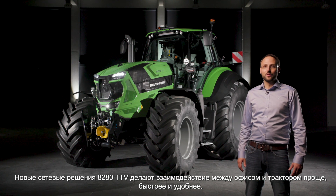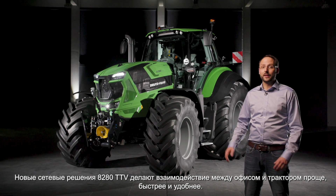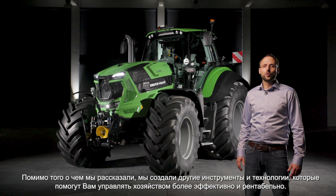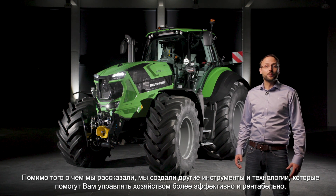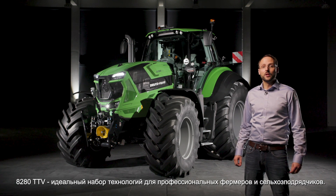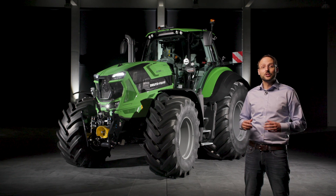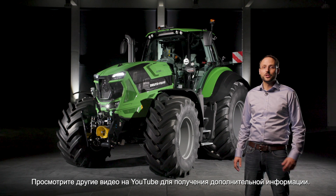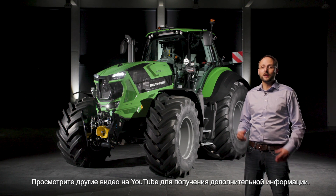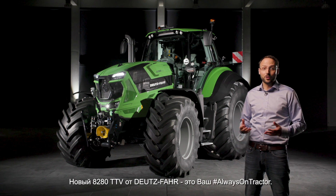The new connectivity solutions on the 8-to-80 TTV make the interaction between the office and the tractor easier, faster and more convenient. We created tools and technologies that will help you to run your farm more efficiently and profitably. The 8-to-80 TTV offers the perfect technology mix for professional farmers and contractors. Check out the other videos on YouTube for additional information and contact your local Deutz-Fahr dealer to find out more and ask for a demo. The new 8-to-80 TTV from Deutz-Fahr is your always-on tractor.